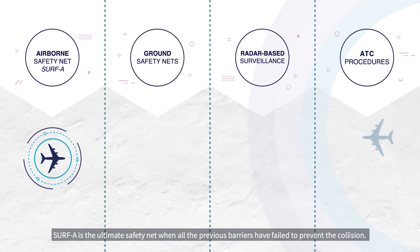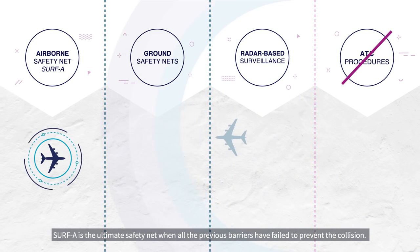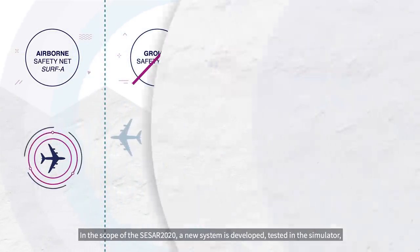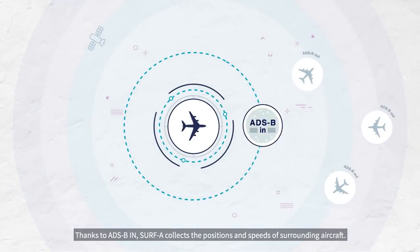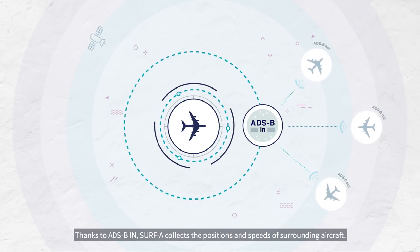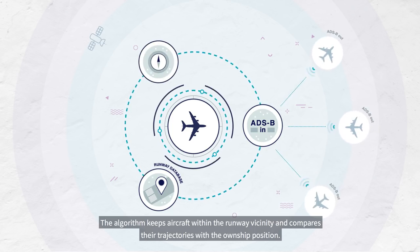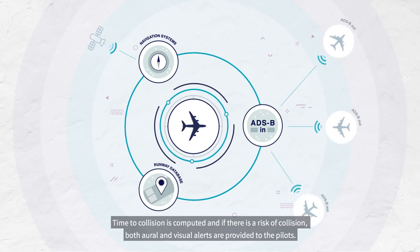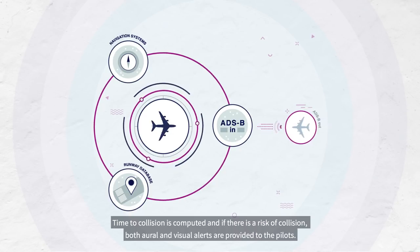We call this Surf A, or Surface Alert. Surf A is basically the ultimate safety net when all the previous barriers have failed to prevent the collision. In the scope of CESAR 2020, the new system is developed, tested in the simulator, and will be soon flight tested. Thanks to ADS-B In, Surf A collects the positions and speeds of surrounding aircraft. The algorithm tracks aircraft within the runway vicinity and compares their trajectories with the own-ship position. Time to collision is computed, and if there is a risk of collision, both oral and visual alerts are provided to the pilots.